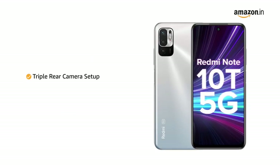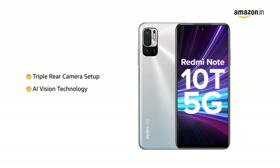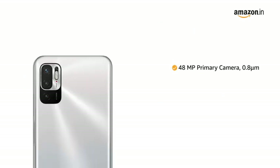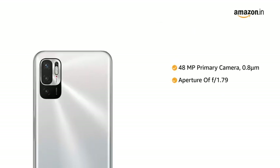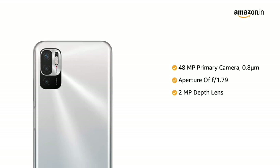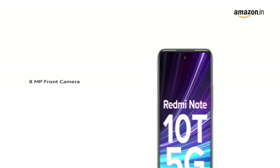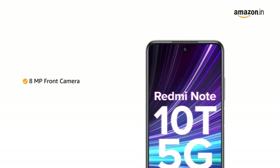The phone comes with a triple rear camera setup powered with AI vision technology. The 48MP primary camera has an aperture ratio of f/1.79, along with a 2MP depth lens and a 2MP macro camera lens. It also has an 8MP front camera.